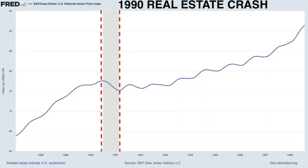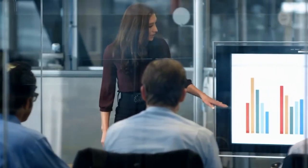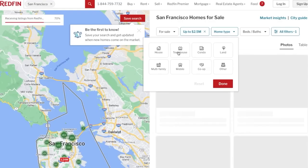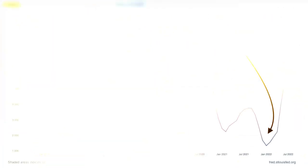Often cited in real estate analyses, the Case-Shiller Index tells part of the story. The latest reports show a modest decrease of about 2.5% from its peak in mid-2022. At first glance, this might seem like a mere hiccup in an otherwise robust market. However,